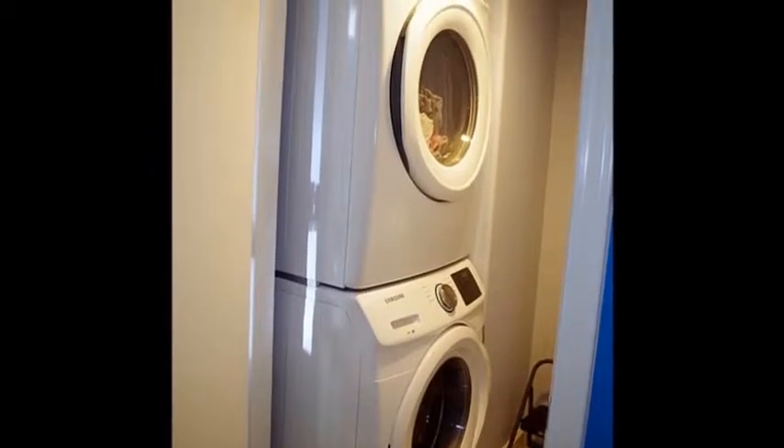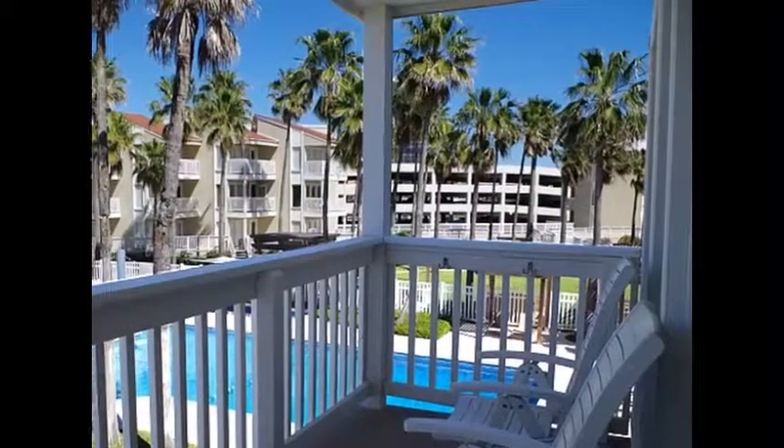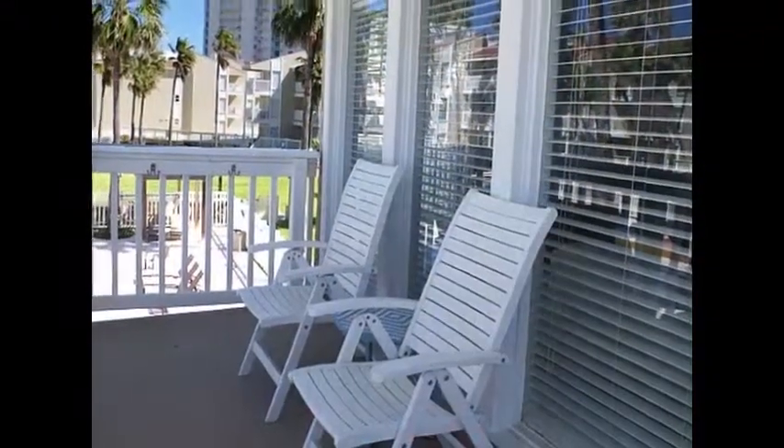This condo is unique in that it has its own laundry room. The balcony overlooks the pool and also provides a partial bay and bridge view.